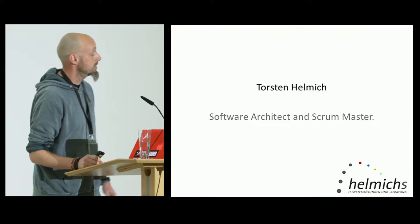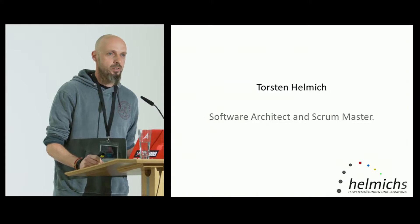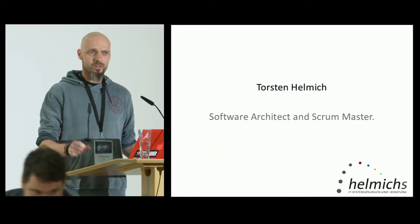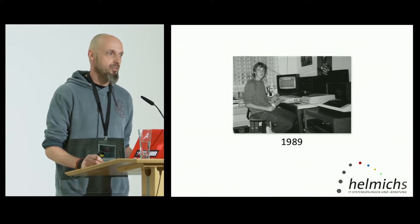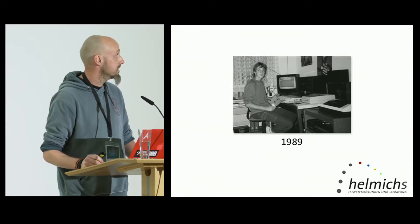My name is Thorsten. I work as a software architect and scrum master. I've been in IT since 1998. I usually focus on Microsoft technologies, but I've always had a focus on JavaScript as well — front-end technologies. JavaScript has always been a beloved friend of mine. That's me in 1989, sitting in front of my desk doing some machine code programming on my Commodore C64.